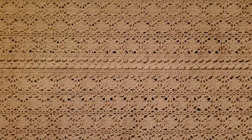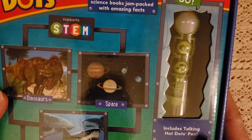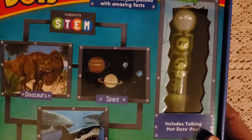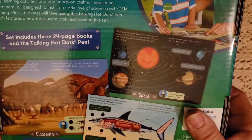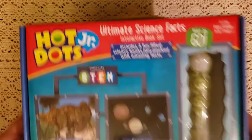The next thing I picked up is Hot Dots — the Ultimate Science Facts set. It includes three fun-filled science books jam-packed with amazing facts to support STEM: dinosaurs, space, and sharks — which are three of Mason's favorite things. It also includes a talking hot dot pen. I have not tried hot dots yet, but I'm excited. I did pick up another one for him for phonics, but I had not seen this one before. I think this was $8.99, which I thought was a great price.